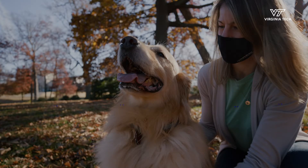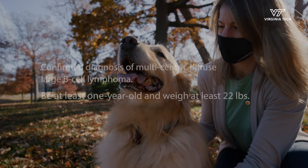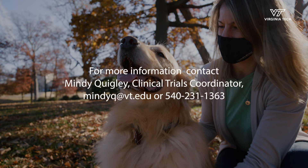To enroll in this placebo-controlled study, dogs should have a confirmed diagnosis of multicentric diffuse large B-cell lymphoma, be at least one year old, and weigh at least 22 pounds.